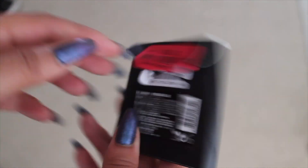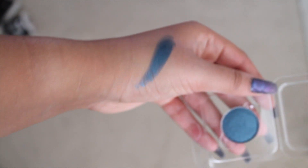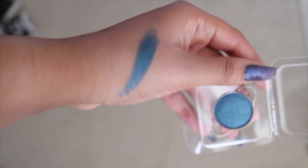This looks like it came from TJ Maxx. It was on clearance. It is just the Anastasia Beverly Hills single eyeshadow. It's in a color that I didn't have yet - it's in the color Prussian. I could be saying that wrong. But I got it marked down - it was only $3. The original price was $3.99, so I saved 99 cents. But I love getting these because if you get them from Ulta, they're like $10 or $12 a piece. So I've got a nice little collection going of my Anastasia Beverly Hills eyeshadows. It's just a really pretty blue. Super excited.